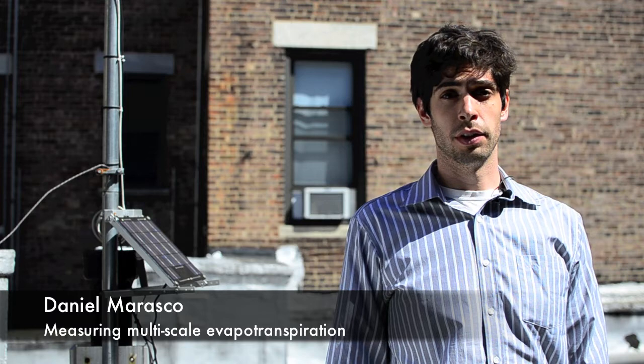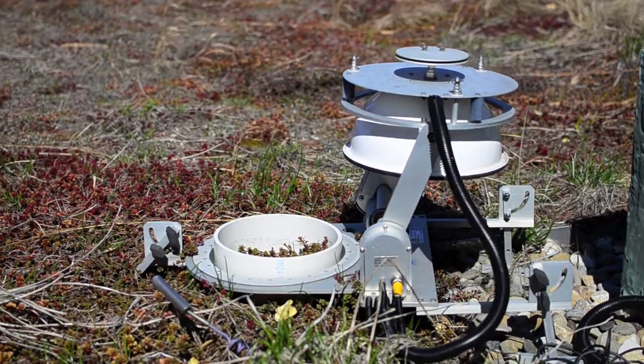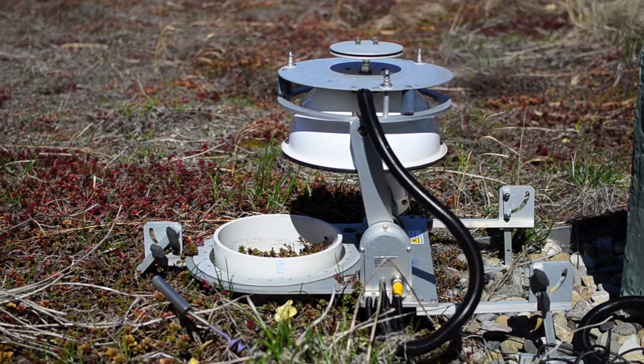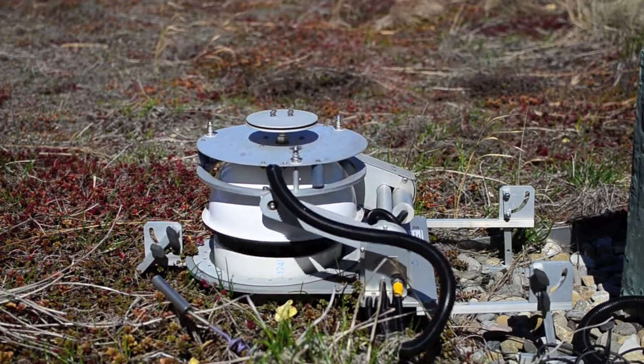Measuring green roof evapotranspiration is important for determining green roof performance in terms of both stormwater retention and energy reduction. The idea is to directly measure evapotranspiration on a green roof using the dynamic chamber, and then find a reliable surrogate to predict evapotranspiration on a large network of roofs.